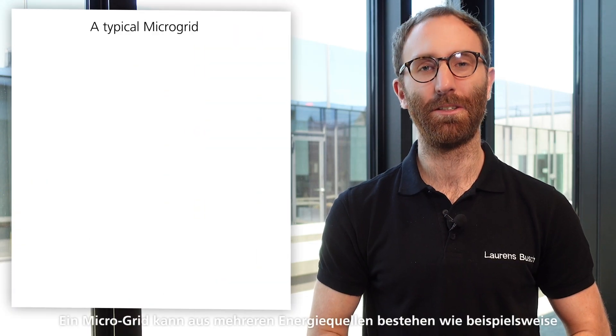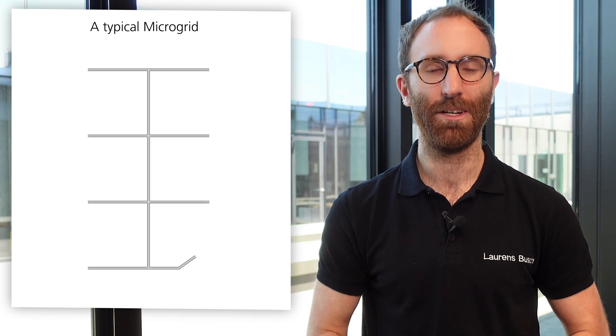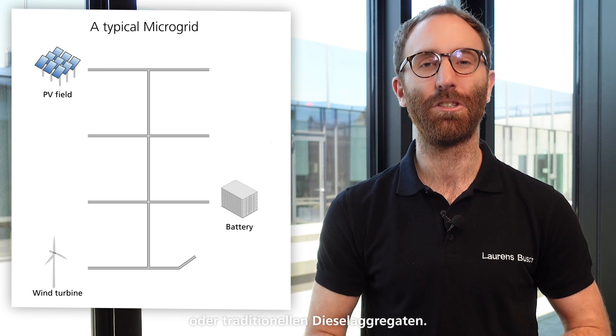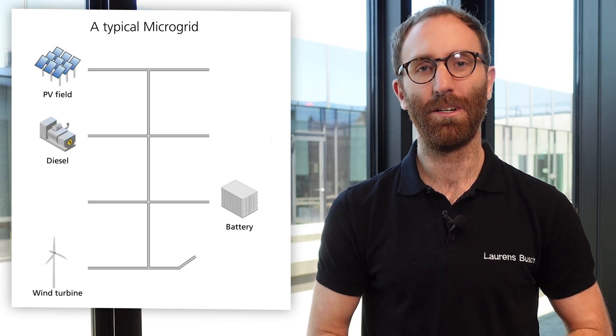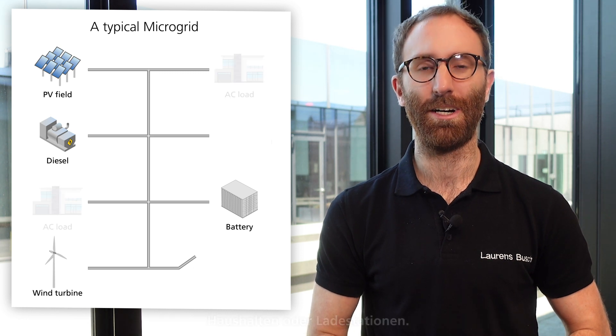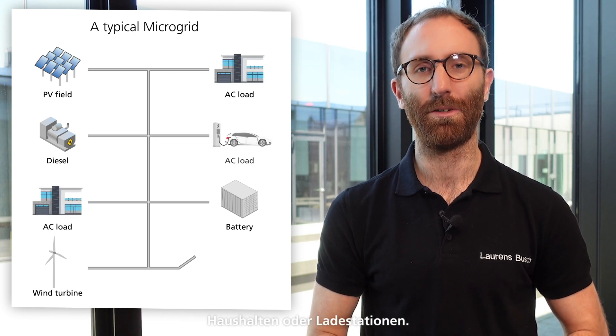A microgrid usually consists of multiple energy sources such as PV, battery storage systems, wind turbines and traditionally diesel generator sets. Alongside those AC sources you will find AC loads such as households or charging stations.